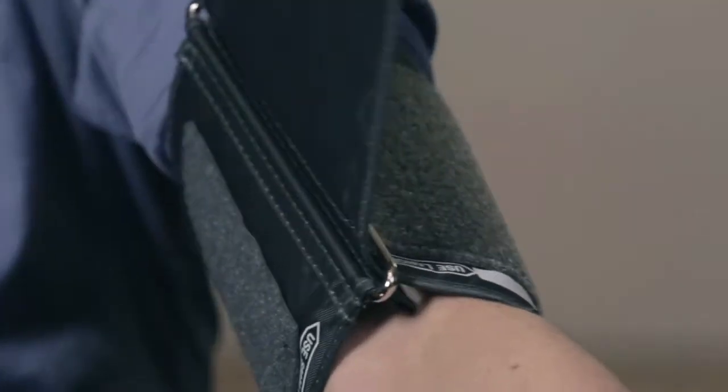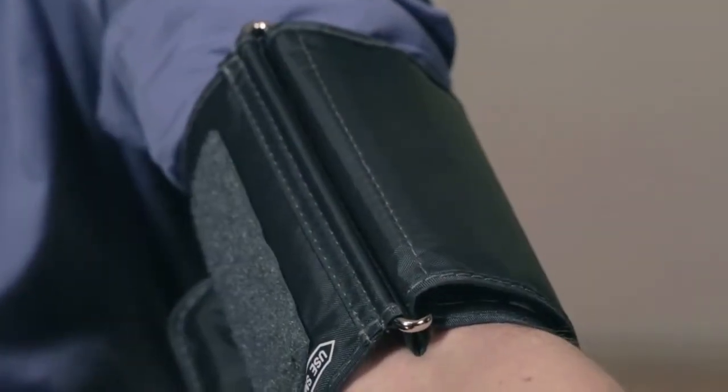How are you feeling today? Actually feeling very good. Okay, let's check your pressure. 122 over 83, just where we want it.